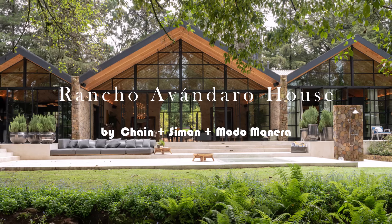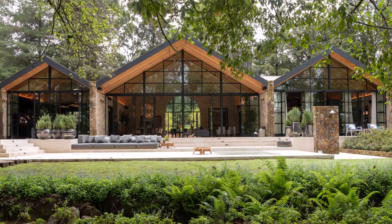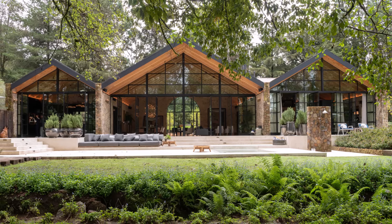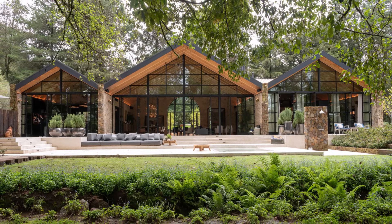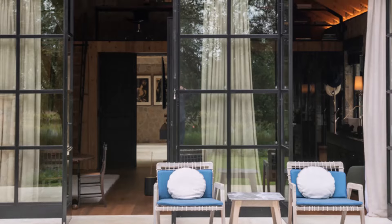Rancho Avendaro House, located on the outskirts of Valle de Bravo, exemplifies a restful villa that harmonizes with its vast natural environment. By utilizing locally sourced materials, the house achieves seamless integration with its surroundings.